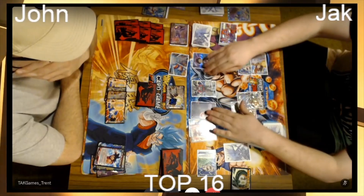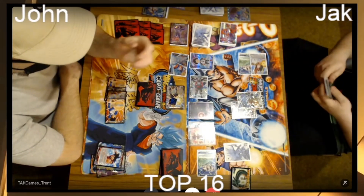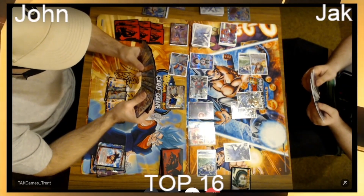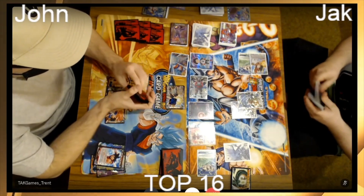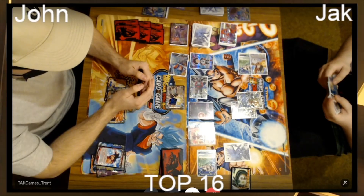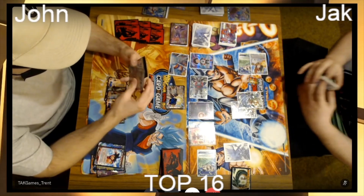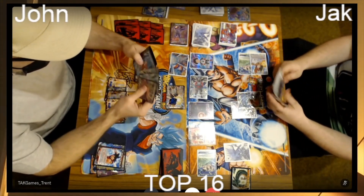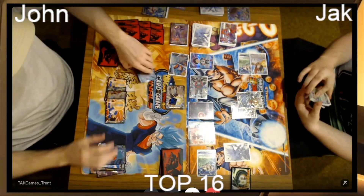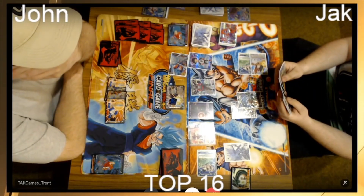We're going to see him swing first with Piccolo — John's tapped out here so it's not the hardest thing to get out. Look at that hand! John's just thinking now what position he wants to be in. John being able to play the Vegeta super combo — he doesn't need to be at four life either. He can just absorb the pressure and defend comfortably.